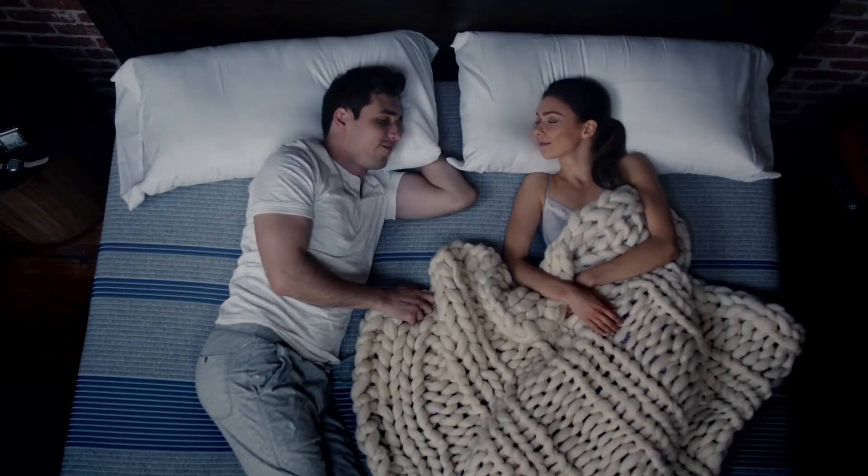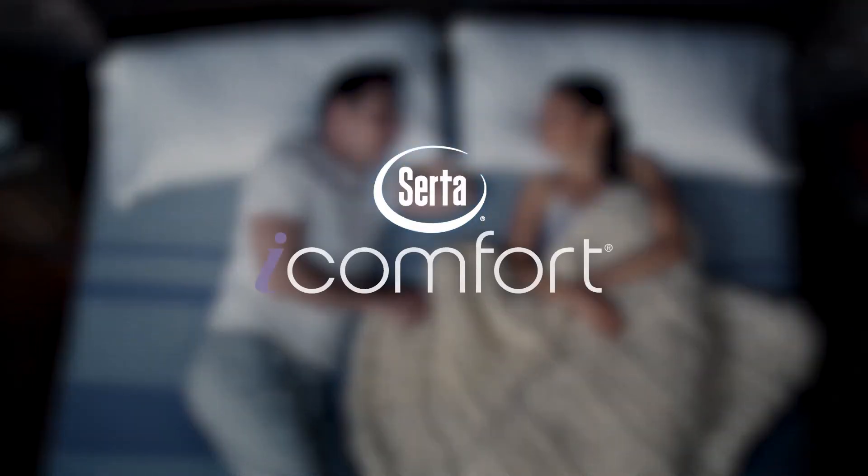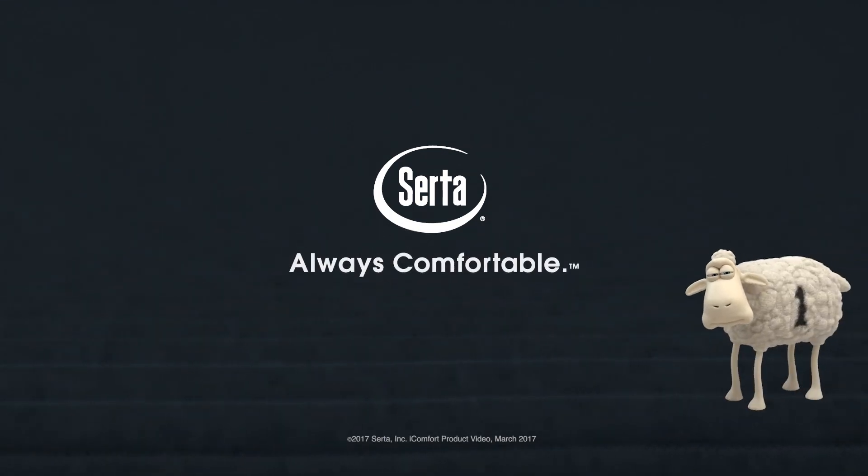Experience the perfect balance of cooling comfort and total support. Experience iComfort. It's comfort reimagined. Only from Serta. Always comfortable.